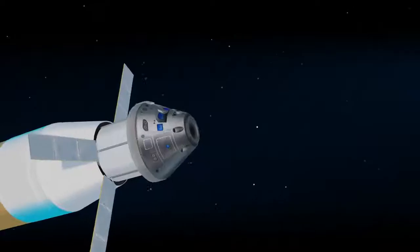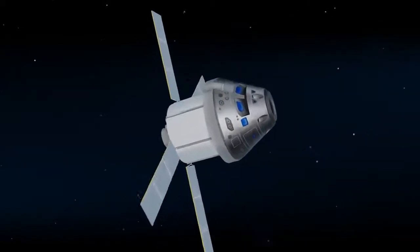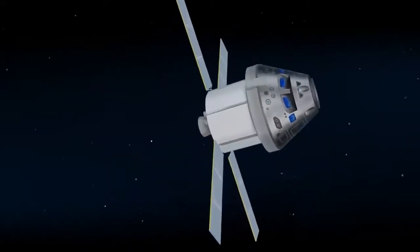Once the burn is complete, the upper stage of the SLS is jettisoned and the crew aboard Orion coast for several days toward all that awaits them at the Moon.